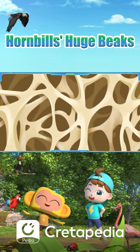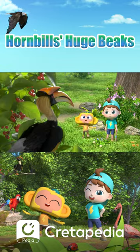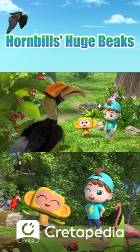This structure also cools the airflow when birds breathe. That's why hornbills are so agile.